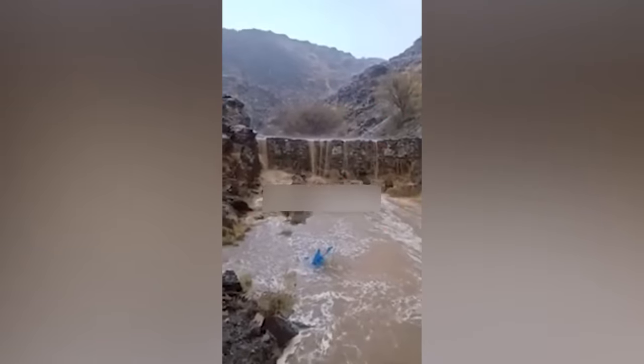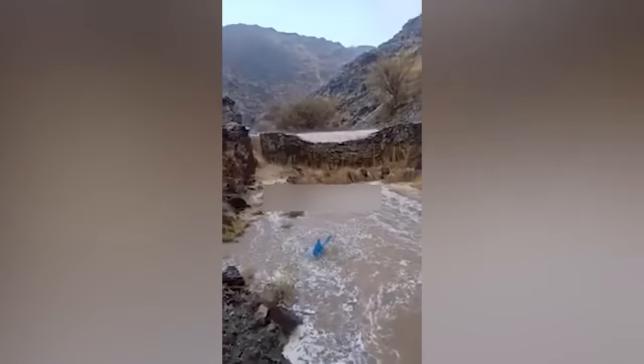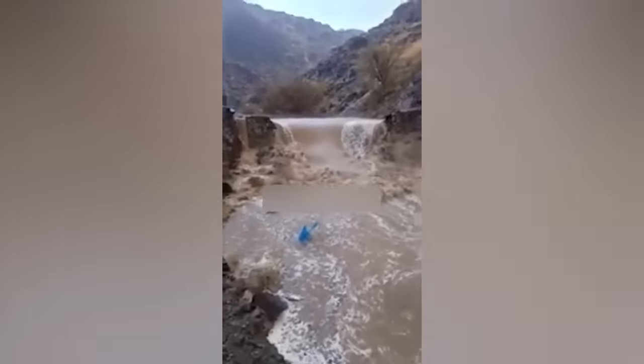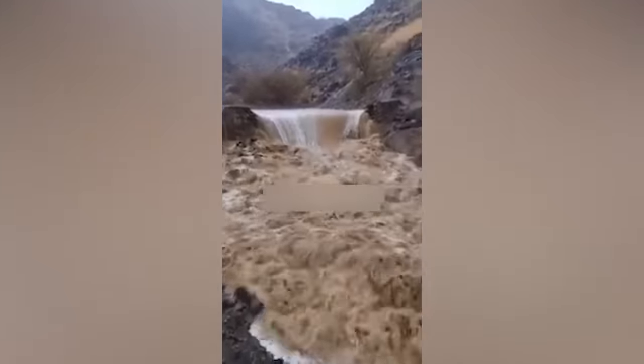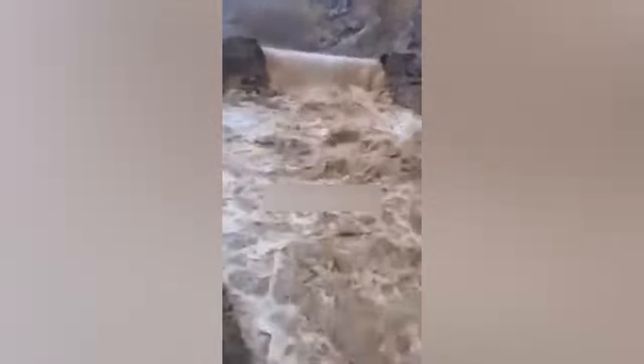That's how quickly 160 cubic meters of water would pour out if the water barrier was destroyed. This is only the test run of the project, but this water flow already shows how strong the final structure should be.